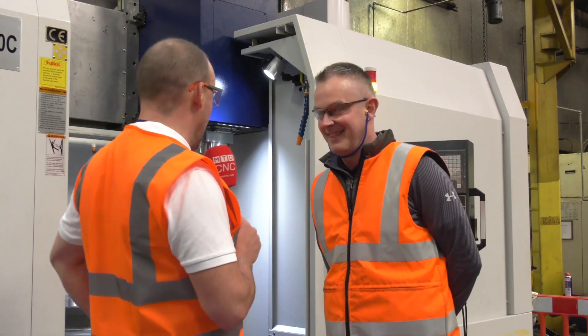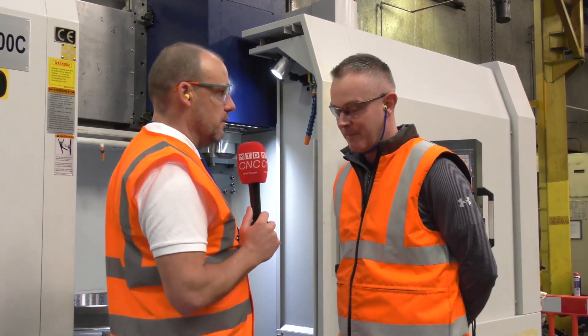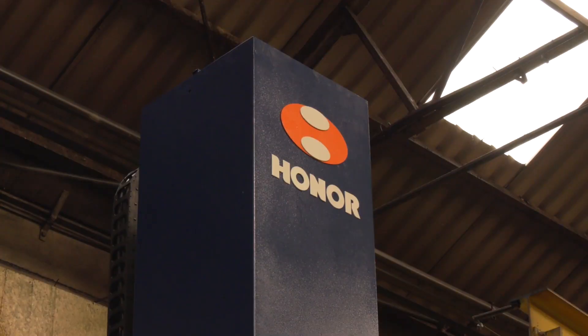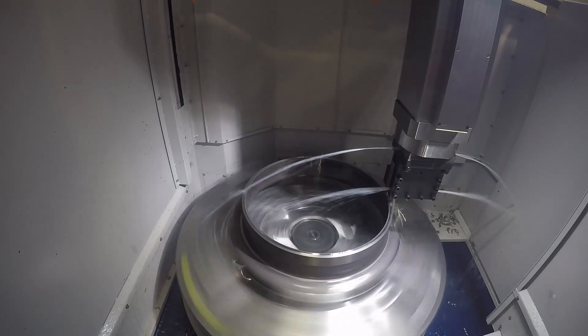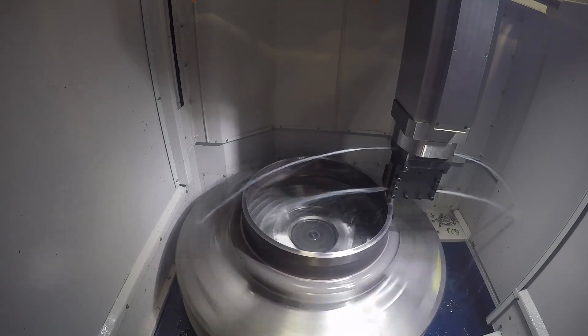450 a day — wow. So onto this machine here, you've got a Honna vertical lathe. Part of your process is obviously the machining of the wheels, and this is doing it a lot faster than your previous method. Why did you select a Honna, Stuart?